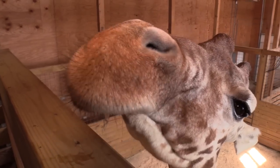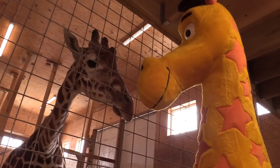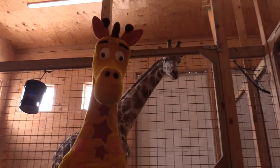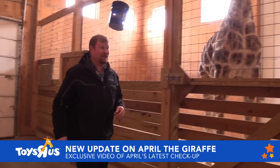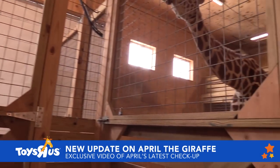When we got there, she was so sweet and friendly. She even got to meet our famous giraffe, Jeffrey, up close and personal — and wouldn't you know, Oliver wasn't too happy about that. While we were there, we also met veterinarian Dr. Tim. Here is some exclusive video of his latest checkup with April the Giraffe.